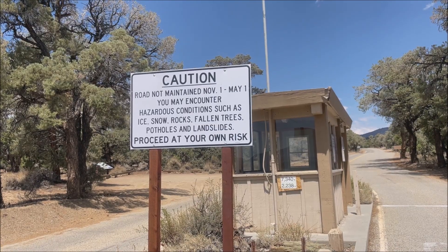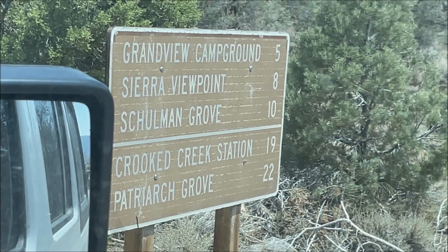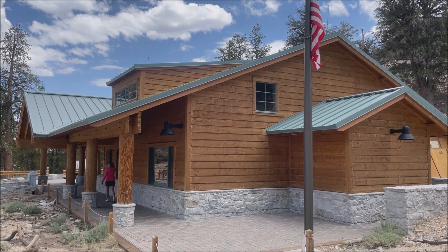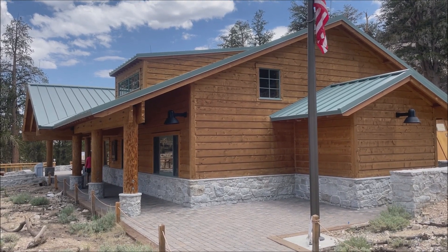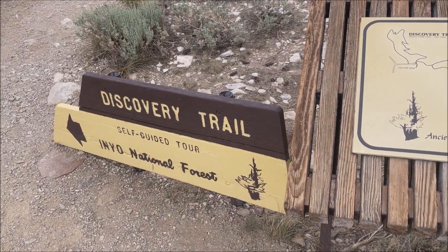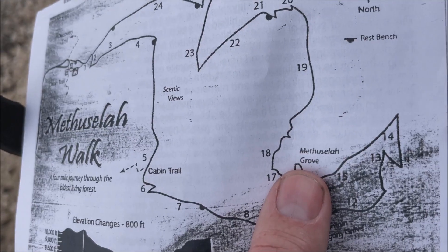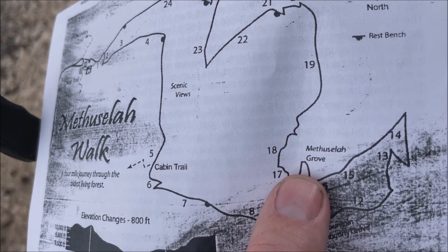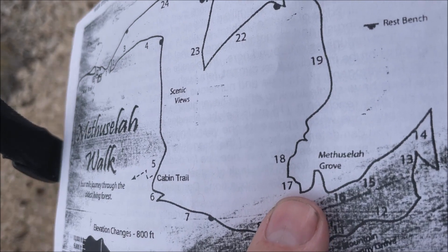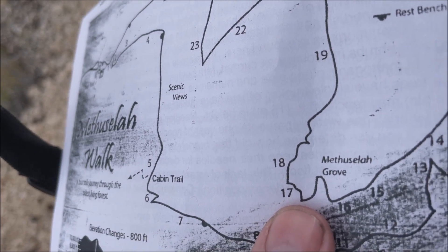Methuselah is a bristlecone pine in the White Mountain wilderness at about 10,000 feet. You have to go to the Methuselah Trail to find it. Go to the Shulman Grove and the Shulman Visitor Center — the Methuselah Trail will lead to the Methuselah Grove. It even says on the trail description that you're entering the Methuselah Grove. They just don't tell you exactly which tree it is. Methuselah is between markers 16 and 17, about 2.5 miles in, or about 1.5 miles in if you go in the reverse direction.